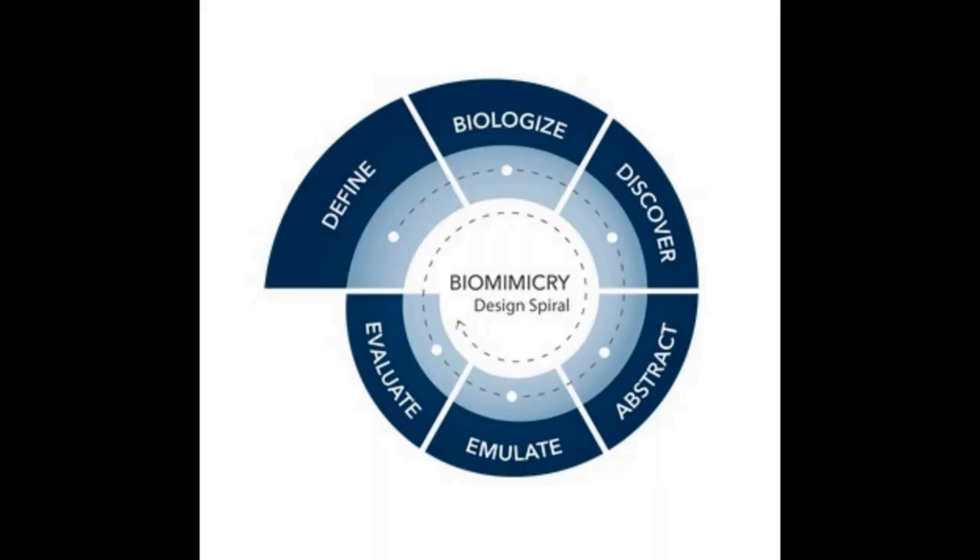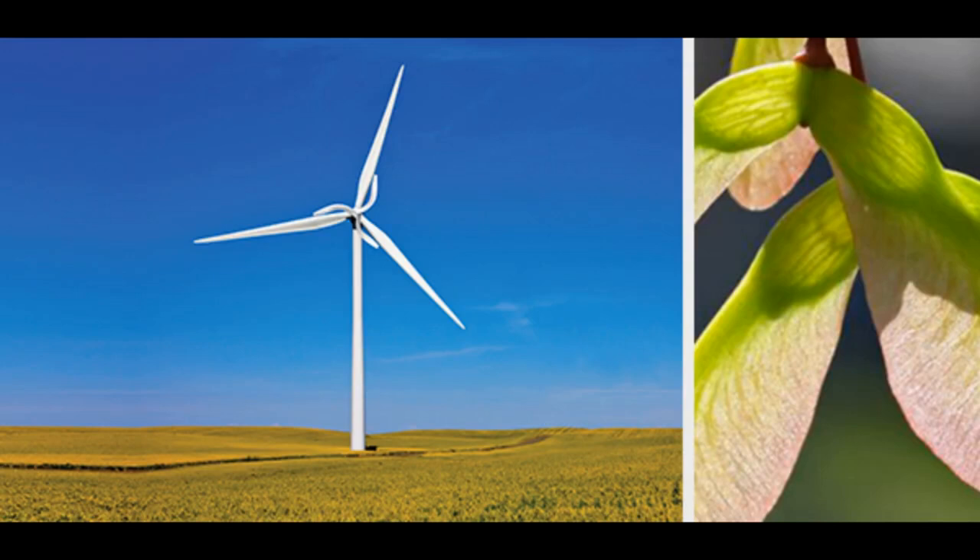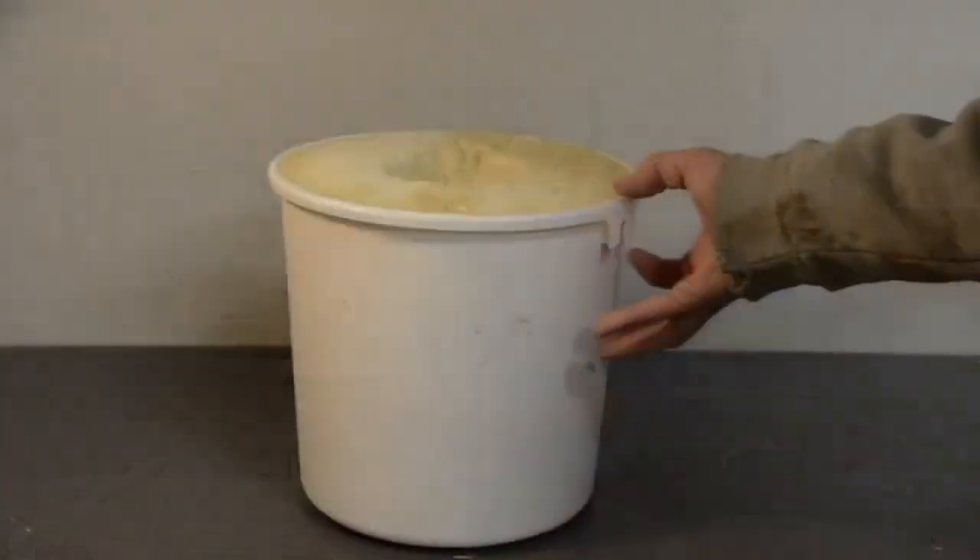The future does hold promise. Ongoing research in biomimicry, coupled with advancements in material science and engineering, continues to push the boundaries of what wind turbines are capable of. New collaborations between biologists, engineers, and renewable energy experts foster innovation and drive the evolution of nature-inspired turbines.